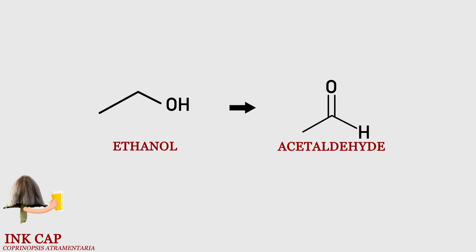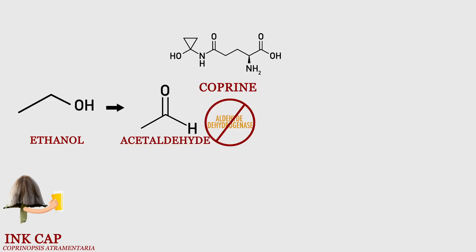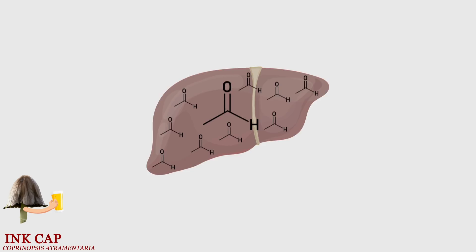Say you're drinking a beer. The ethanol is broken down into a toxic molecule called acetaldehyde, which is then converted to non-toxic acetate, and finally into carbon dioxide and water, which you exhale and pee out. Coprine blocks the activity of aldehyde dehydrogenase, so acetaldehyde starts to accumulate, and that can poison your liver. Within 15 minutes of drinking, your heart will quickly start to race and beat irregularly. You'll feel warm and begin to flush, and your arms and legs will feel heavy and might begin tingling. And the crazy thing is that if you drink alcohol within even a few days of eating the mushroom, it can still affect you.